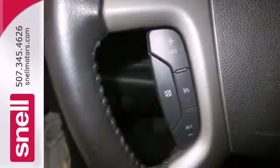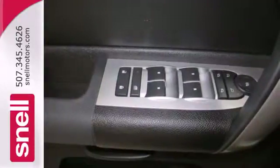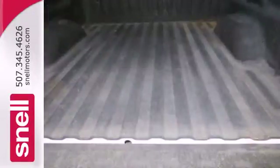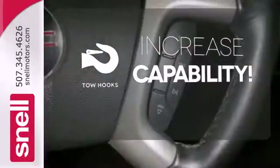It also features driveline traction control, gas pressurized shock absorbers, rack and pinion steering, a powerful GMC engine, four-wheel anti-lock brakes, and pass lock to ignition disable.